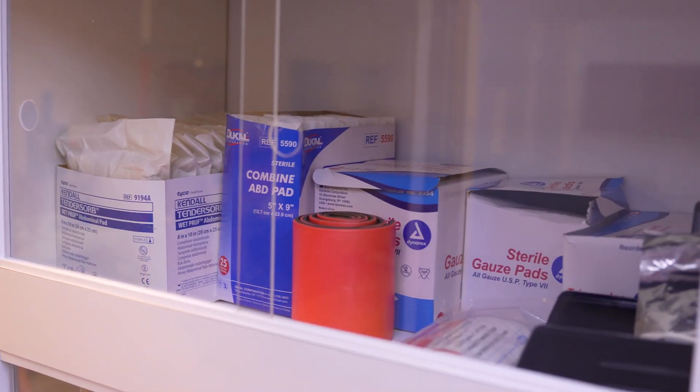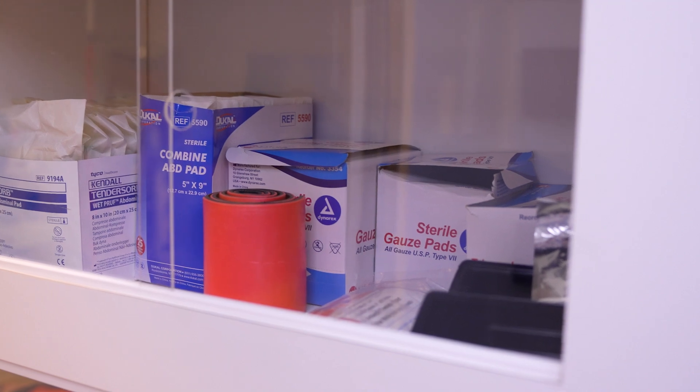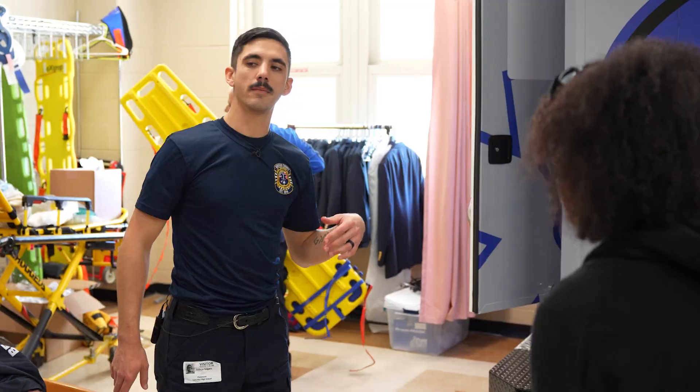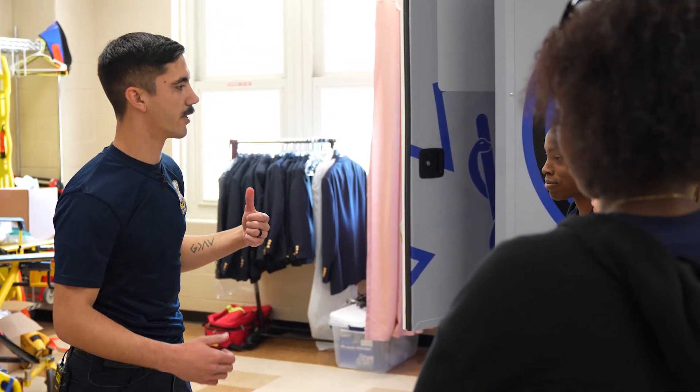We do ride-alongs with real EMS — I've done one, a few others have done some. We try to put all the supplies in the exact same spot. It's exactly the same. When I got into the real ambulance I was like, this is my classroom. The comfort level actually rises so they perform better. Being in that kind of claustrophobic environment, it's no different. Berkeley County Sheriff's Office sets the stage for a gunshot.